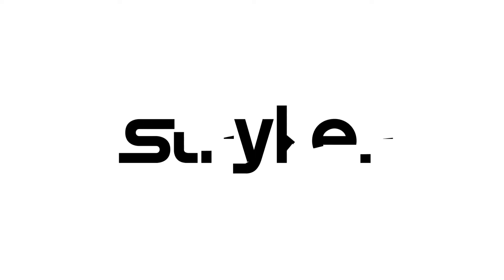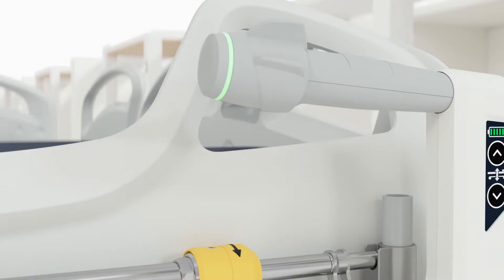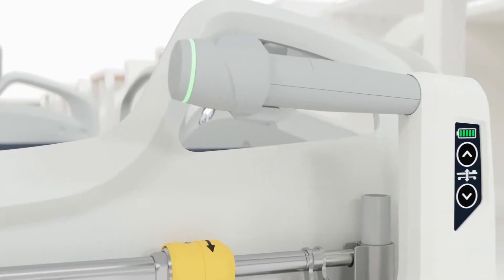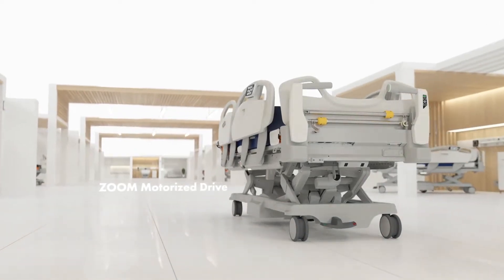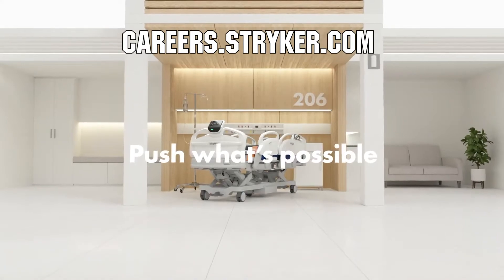We'd like to thank our friends at Stryker for supporting FUN so we can continue to make content for you. Stryker is a leading medical device company and is looking for those in FIRST to join their team as interns or for a great career. Come join a company that will actively support you being in FIRST at careers.stryker.com.